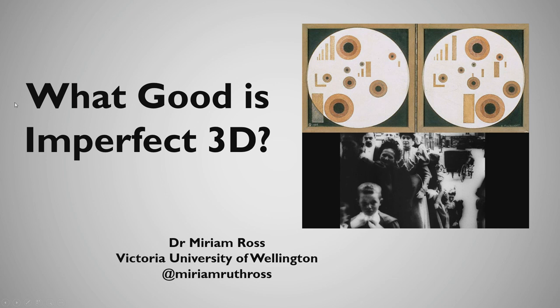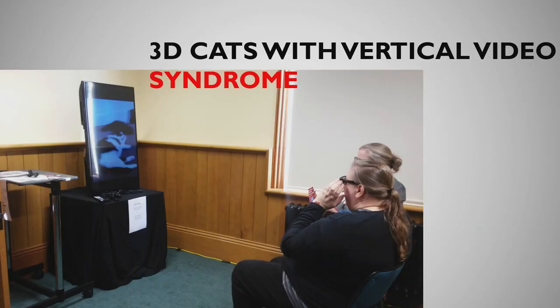In 2015, I produced and exhibited a stereoscopic work called '3D Cats with Vertical Video Syndrome.' It was what it said on the tin — cats filmed in 3D, with the display turned on its side, similar to the vertical videos that many people film on their phones. You may ask: what was this monstrosity?